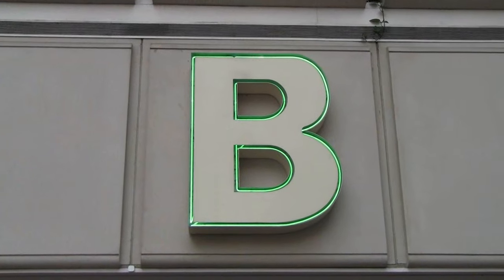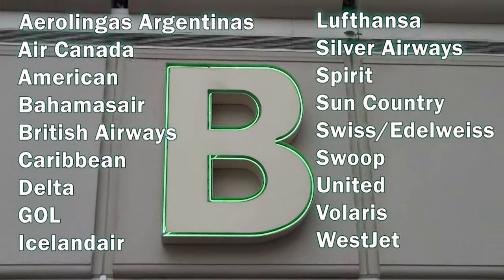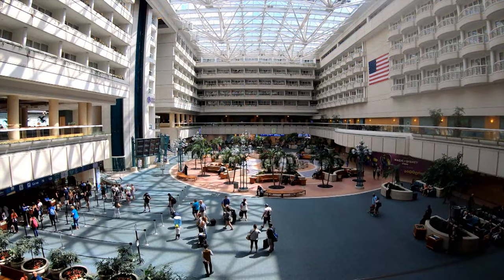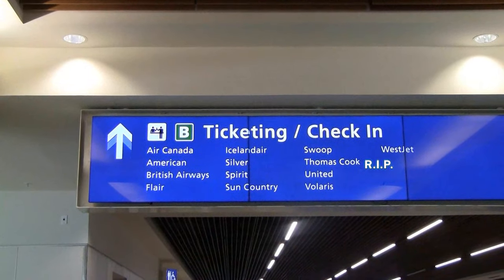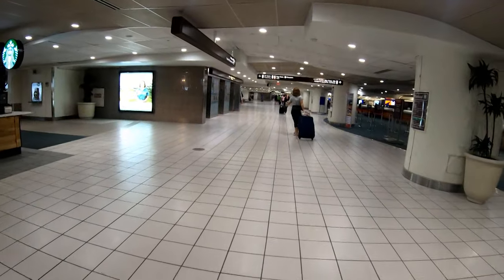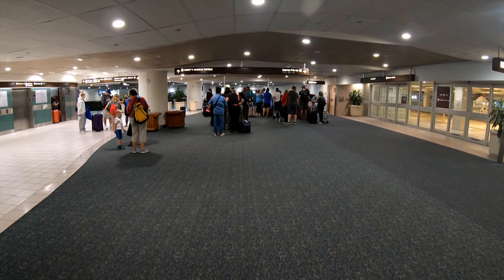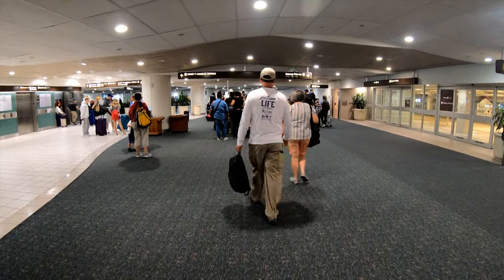Terminal B is on MCO's south side and serves its own set of airlines. Turn right after leaving hubs 1 and 3, or left after leaving hubs 2 and 4. As with Terminal A, Level 2 is for baggage, Ubers, and Lyfts, and Level 1 is for ground transportation. Terminal B's first floor is also where you'll find Disney's Magical Express, providing service to Walt Disney World and Disney Resorts, as well as Universal Studios' Superstar Shuttle. Disney's Magical Express has a large waiting area to the right after you come down from baggage claim, where you'll queue for the next available bus.